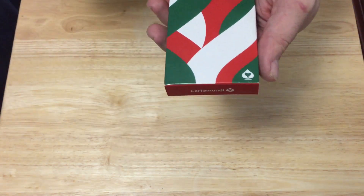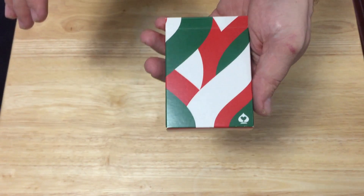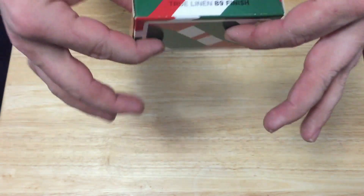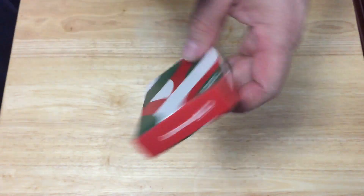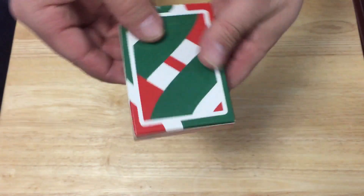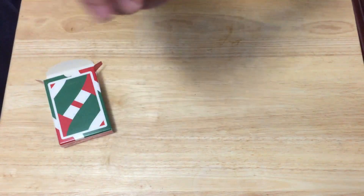It features the Mexican colors on the top case — a beautiful top case. It doesn't say anything but it has the Carta Munday logo on it. Just a standard tuck case. It says true linen B9 finish on one side. The top says Naipes Poker Gran Reserva, the bottom says Carta Munday, and on the back you see the bat design. No seal, and the colors just continue onto the flaps.